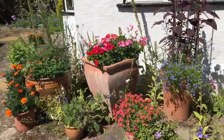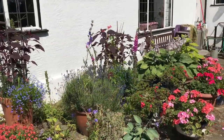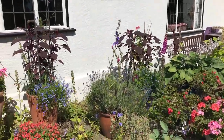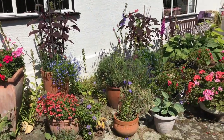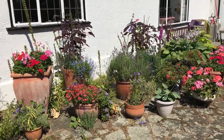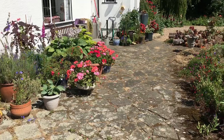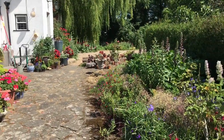Lots of self-seeded campanulas come up in the cracks of the patio, and those dark-leafed plants are amaranthus. The Jamaicans grow a green variety of that and make a wonderful vegetable dish called Callaloo, which I absolutely love. But they're a really nice leaf that contrasts with everything else.